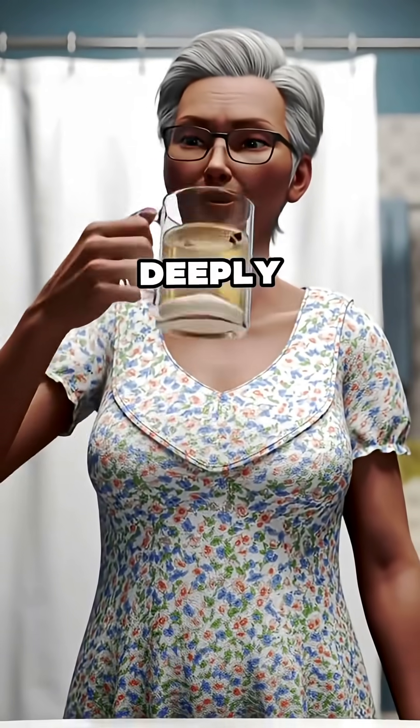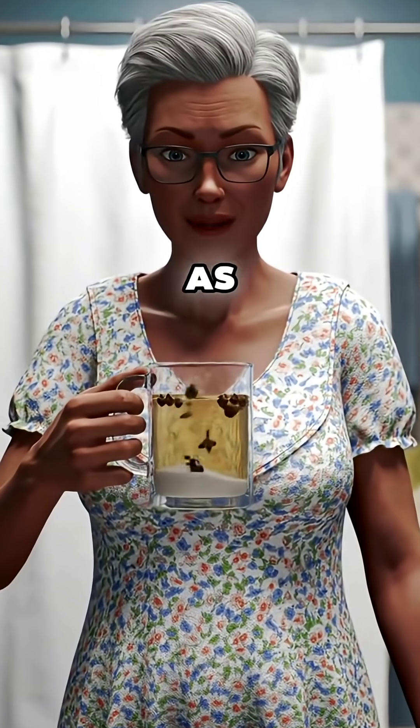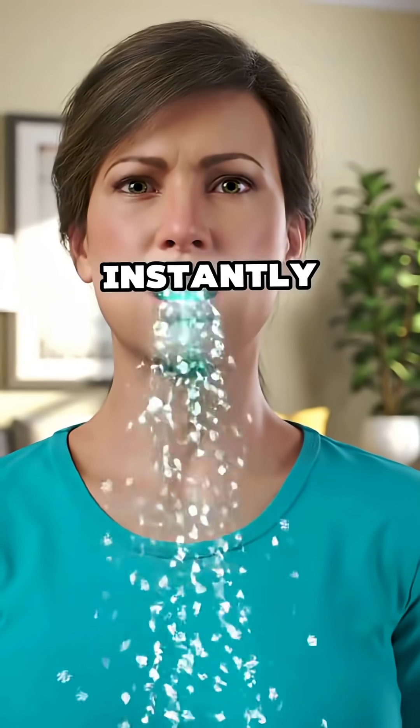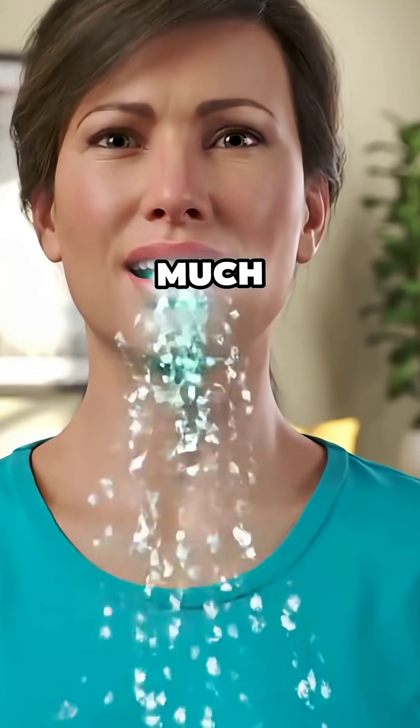Now gargle deeply, go as far back in your throat as you can manage, then rinse your mouth with clean water. You'll feel fresher instantly, and your breath will smell much better.